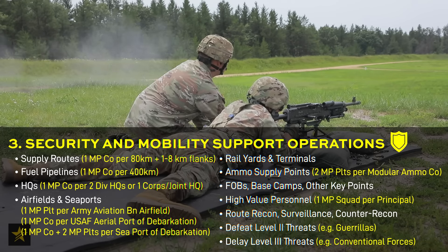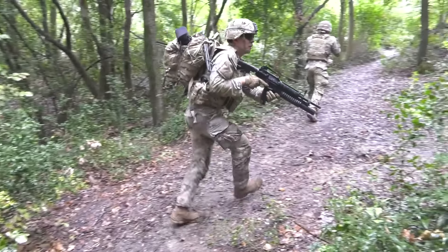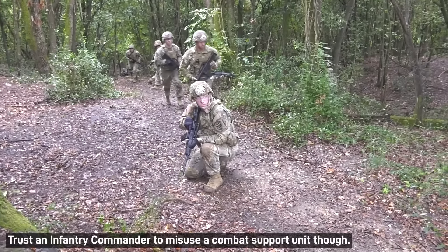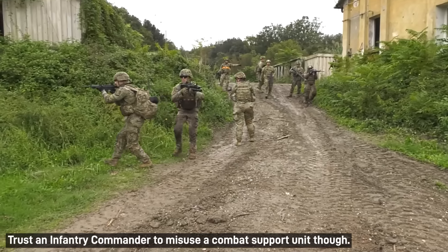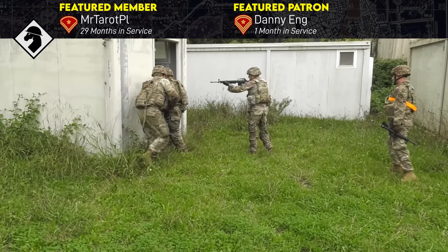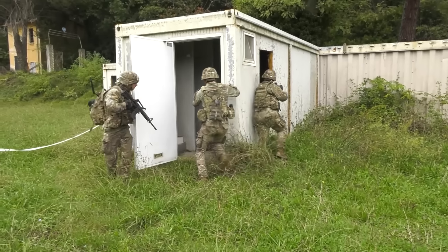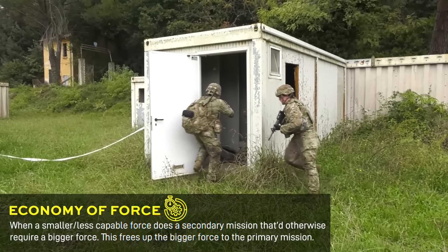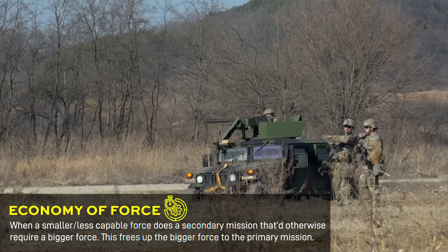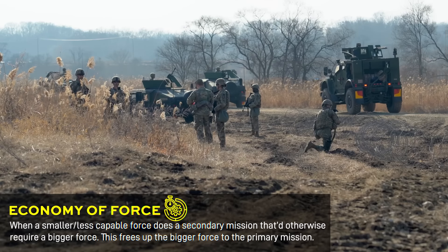For this purpose, MP companies are heavily armed, although in practice they're never going to have the same training in combat skills that infantry and cav scouts specialize in, or the route clearance skills that engineers specialize in, due to also having to be proficient in the law enforcement function, which is their main point of differentiation. It's more of an economy of force thing — if an MP company can provide security in the rear area, then the maneuver units and engineers can be off doing things to the enemy.